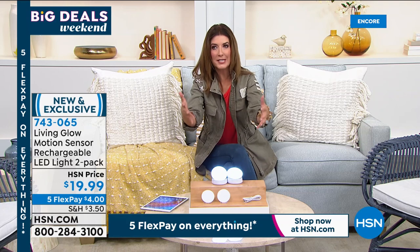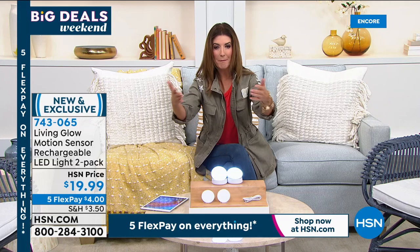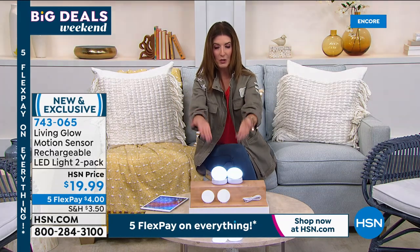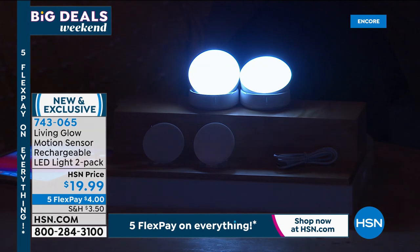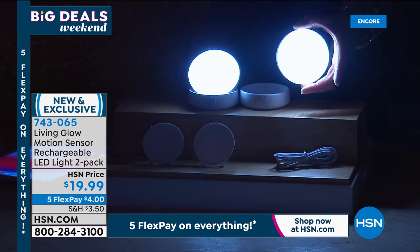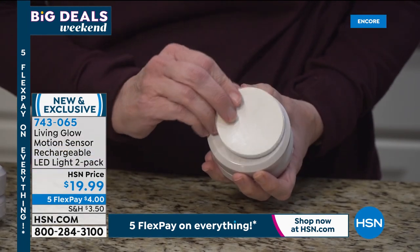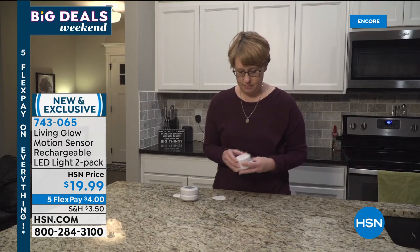Think about the money you're going to save just not buying batteries, and you never have to buy bulbs because these are LED — bulbs for a lifetime. With flex pay tonight, everything's on flex pay — four dollars a month. You're getting two of these. I love the size and how bright they are — over three inches, almost four inches across.